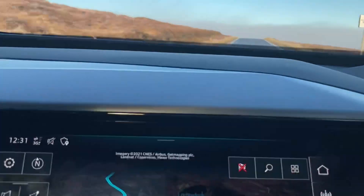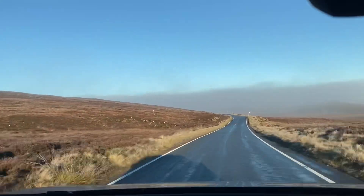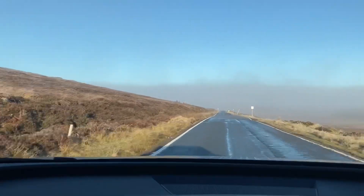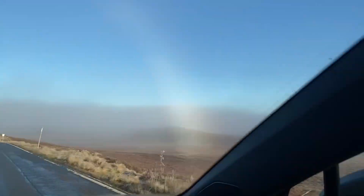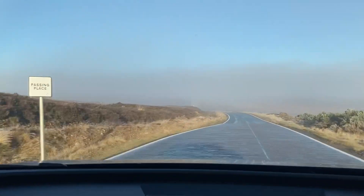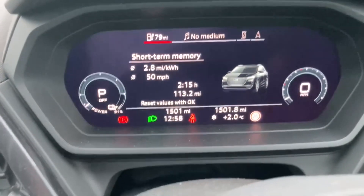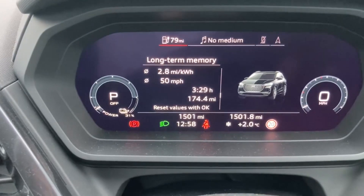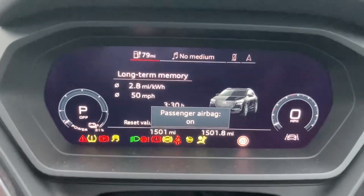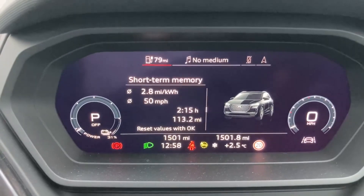We're now on the B9007, a single track road with passing places. There have been banks of fog here and there - above the road there should be a fantastic view from up here but mostly what we're getting is fog and cloud. We've arrived in Forrest now. Long-term memory saying it was 174 miles at 2.8 miles per kWh, and short-term memory for the last stint - 113 miles since Perth at 2.8 miles per kWh.